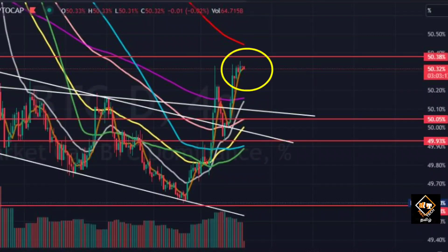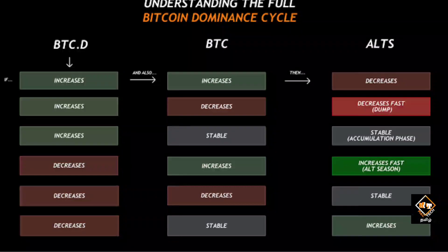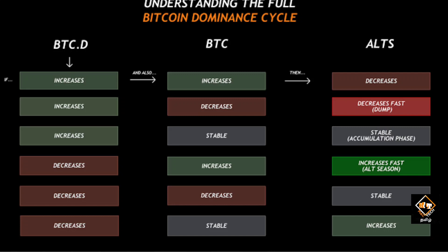If Bitcoin is stable and dominance is pumping, altcoins will wait. If Bitcoin pumps and dominance also pumps, altcoins will show some movement but remain stable. If dominance keeps pumping and Bitcoin dumps, altcoins will also dump. So if you look at one chart — one picture — showing the relation between Bitcoin, Bitcoin dominance, and altcoins, this is very important. Download or save this chart.